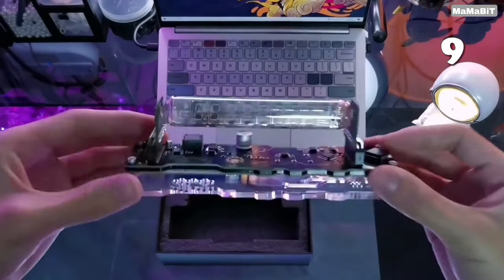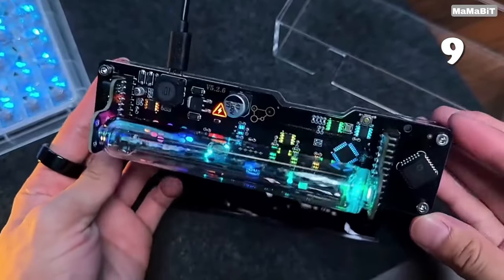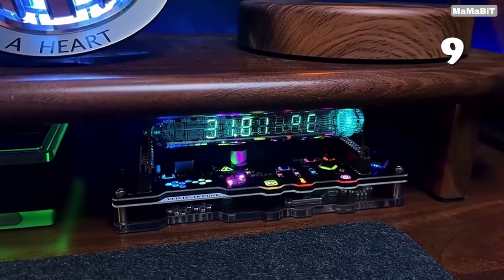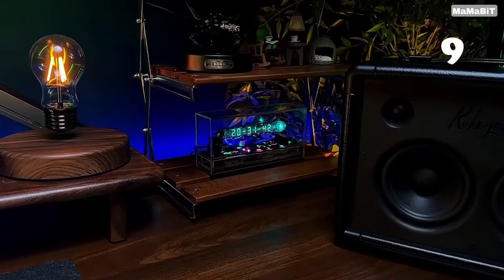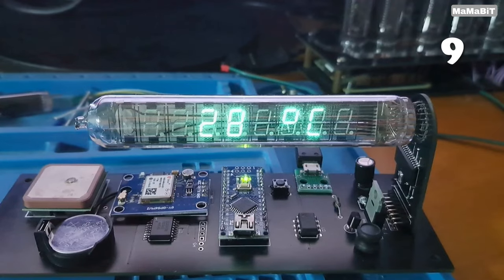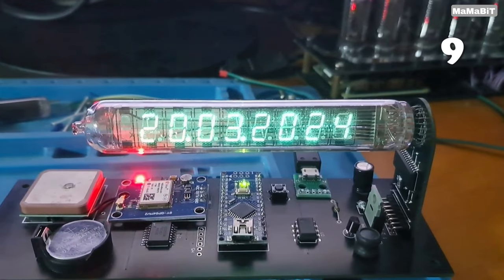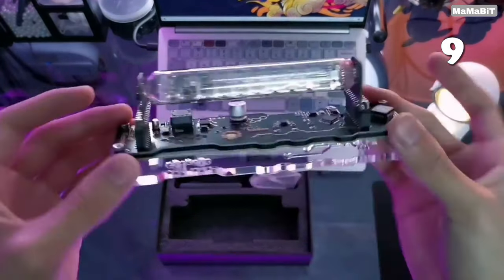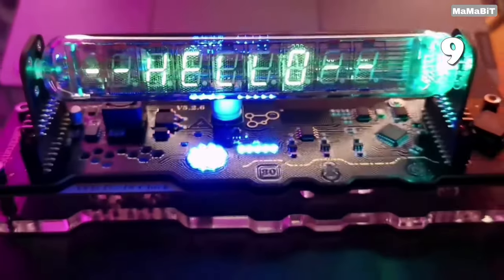Ever wondered how to blend retro charm with cutting-edge tech on your desk? The TPH Ravel Fluorescent Clock offers just that — a captivating mix of vintage Soviet-era tubes and modern cyberpunk design. With a vibrant RGB display and high-precision chip, this clock isn't just about telling the time. It's about creating a visually stunning centerpiece that says hello when you start your day and sees you off when you end it.